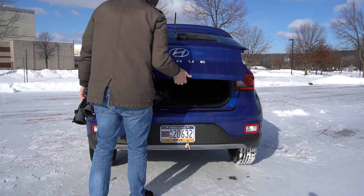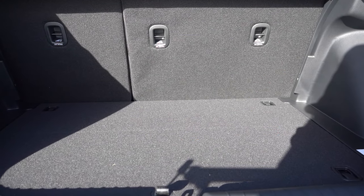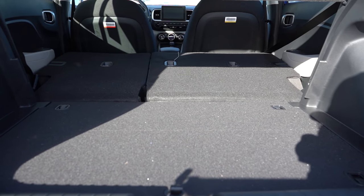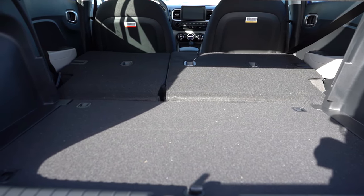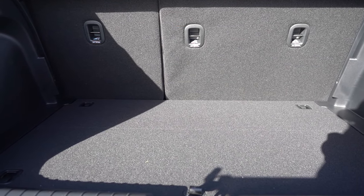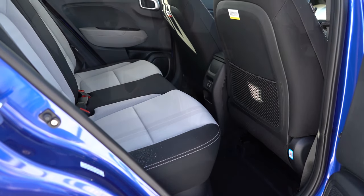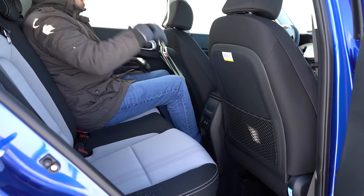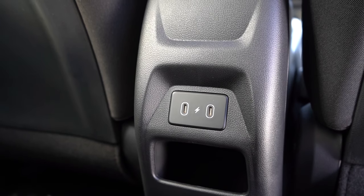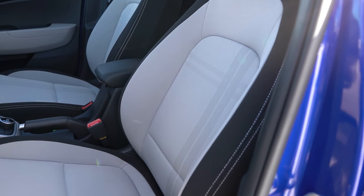Around the back, the rear tailgate is a manual lift — just lift up on the tailgate itself. Cargo capacity is 18.7 cubic feet, with a 60/40 split-folding rear seat for extra space. A rear cargo cover comes standard on all trim levels. There's cargo lighting, a grocery bag hook, tie-down anchors, and a spare tire under the cargo floor. Rear legroom comes in at 34.3 inches — I'm just over six feet tall. USB charging ports in the rear are new for 2024 on the SEL and Limited. No rear ventilation or center armrest unfortunately.